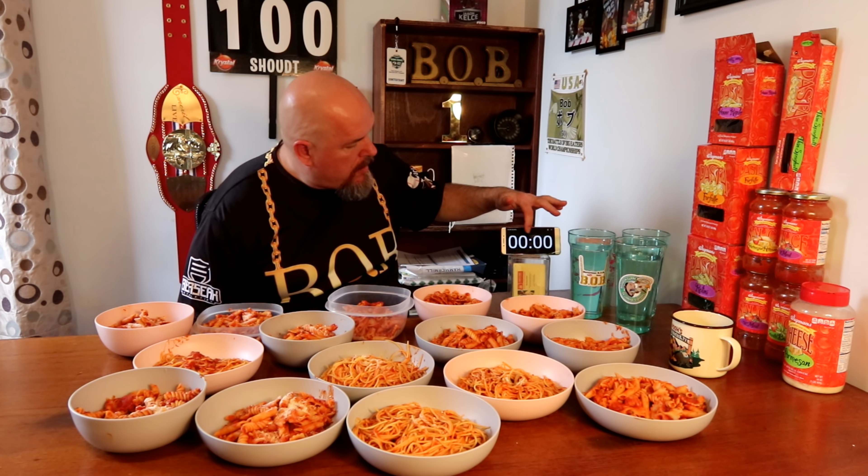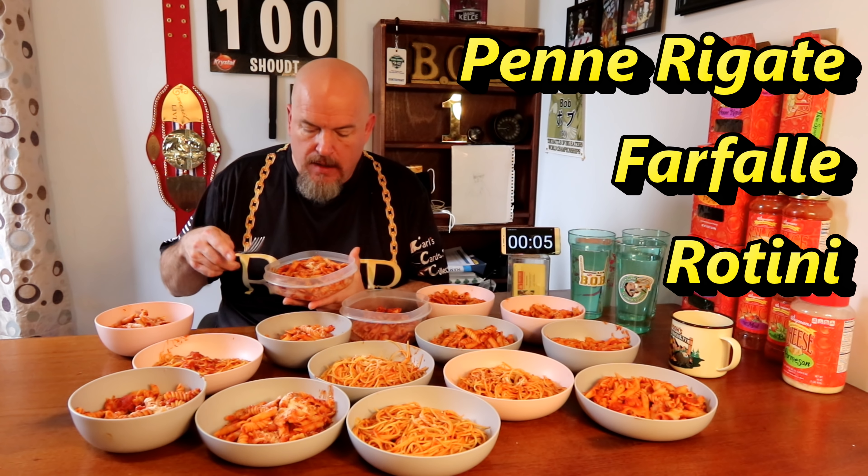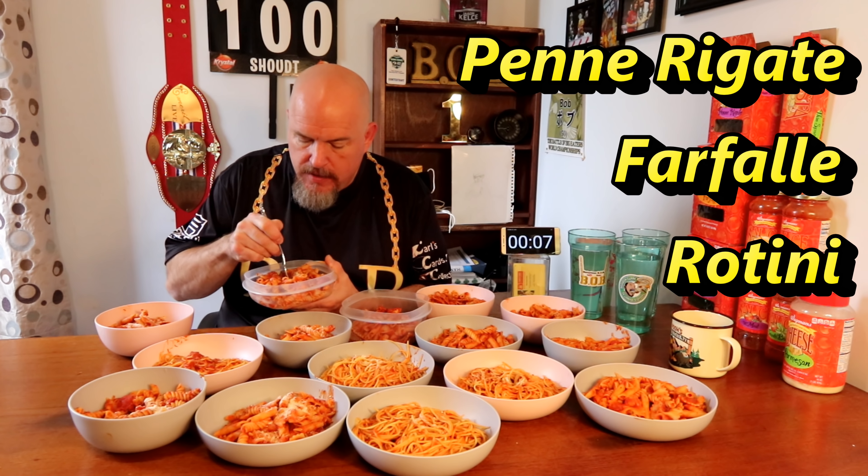This came out to be 15 pounds altogether of cooked pasta and sauce. I have them each in one-pound containers. Let's get started. All right, I'll start off with the mixed one — I had to mix, see how that tastes.